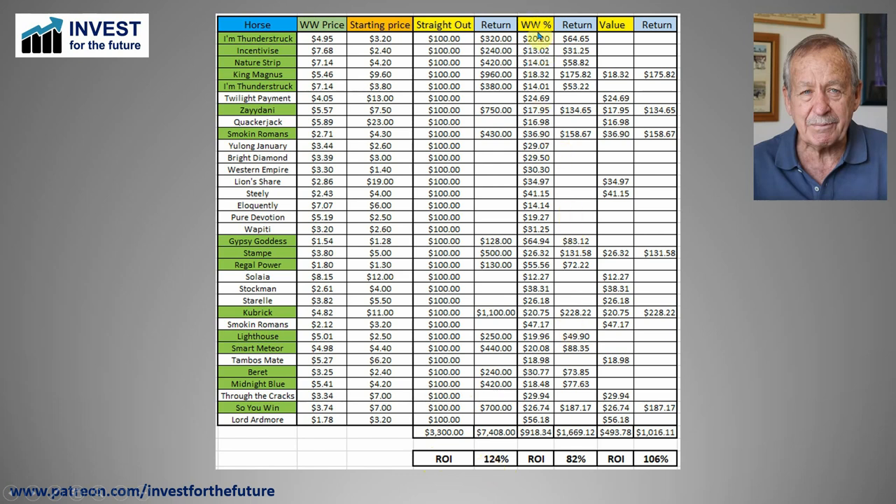If you applied the Wagon Wheel percentage to it — in other words, you bet according to what the Wagon Wheel price was — you had a lot more on the lower Wagon Wheel price horses than the higher ones. For example, Smoke and Romans here was Wagon-rated at $2.71, so we'd have had nearly $37 on that, whereas I'm Thunderstruck, rated at $7.14, would have only had $14 on that. Applying that, we got a return on investment of only 82%. And if we just restricted ourselves to betting according to the Wagon Wheel percentages on those that were value bets — the first would have been King Magnus, priced at $5.46 but available at $9.60 — the return on investment is 106%. It doesn't matter which way you approached your staking plan; those are awesomely good returns on investment, way out in front of anything I would have expected.